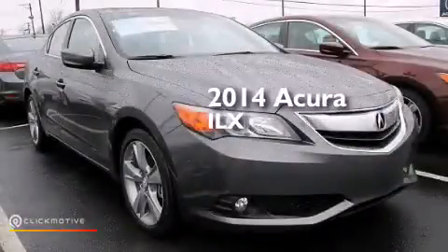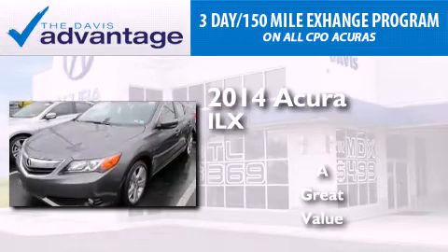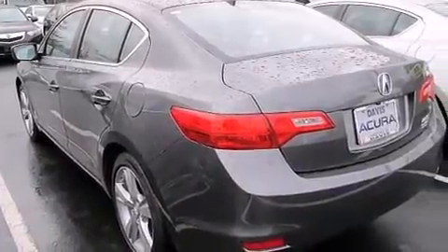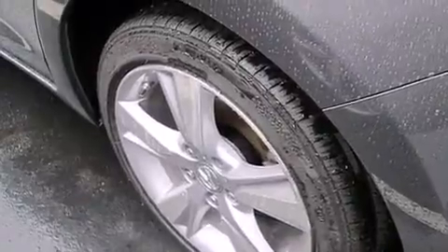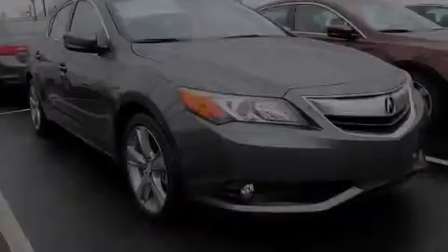This is a brand new 2014 Acura ILX. Its top features include a voice-activated navigation system, Bluetooth cell phone integration, a rear-view camera, voice activation technology, a sunroof, speed-sensitive volume controls, and high-intensity headlights.